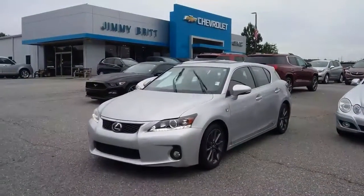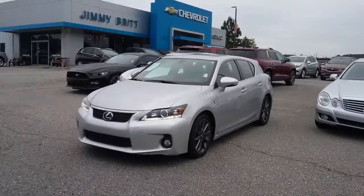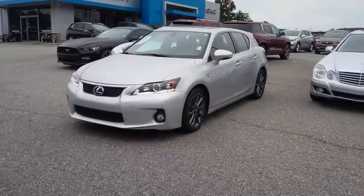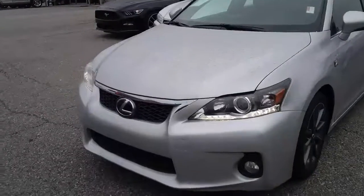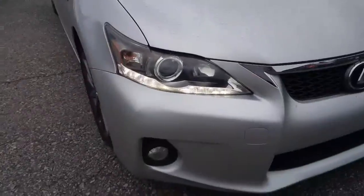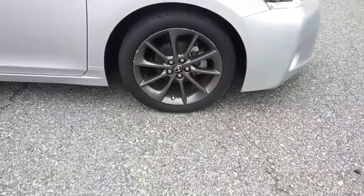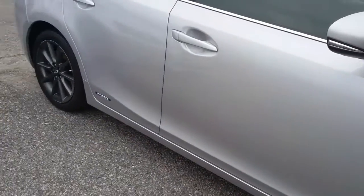Hi Bo, this is Susan over at Jimmy Burt Chevrolet in Greensboro, Georgia. I saw that you were interested in the Lexus, so I wanted to come out and make a quick walkaround video for you so you could get a closer look at it. It's got the LED daytime running lights, decent tires and rims, the body's in real good shape, and it's a hybrid.